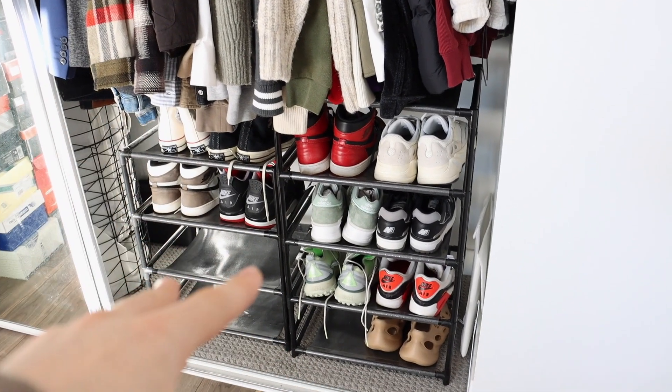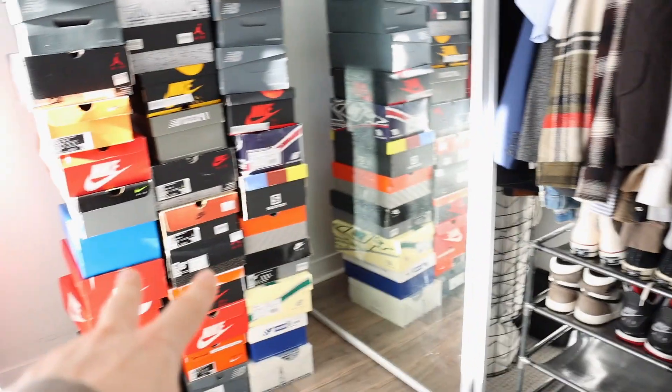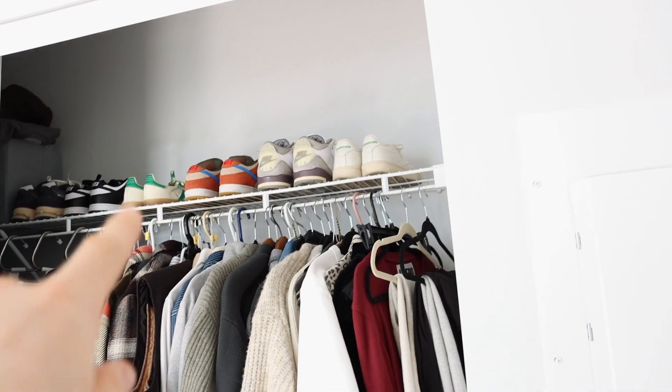Here is the setup. I have two Amazon shoe racks at the bottom which are stackable — they're normally full but some of the shoes are over there. I've got clothes in the middle and then some extra shoes on top. Let's get into the collection now.